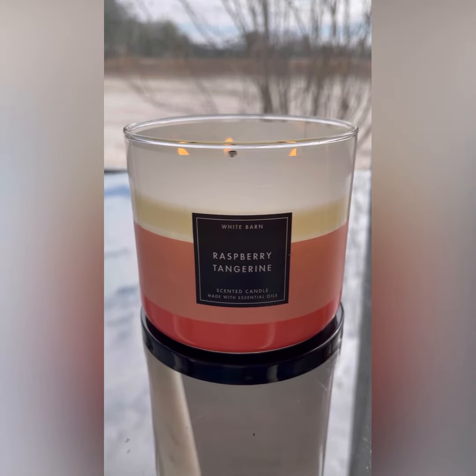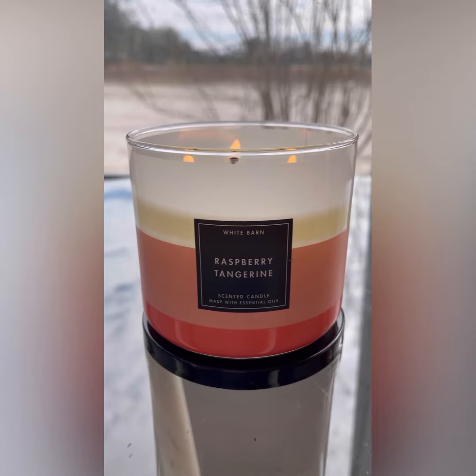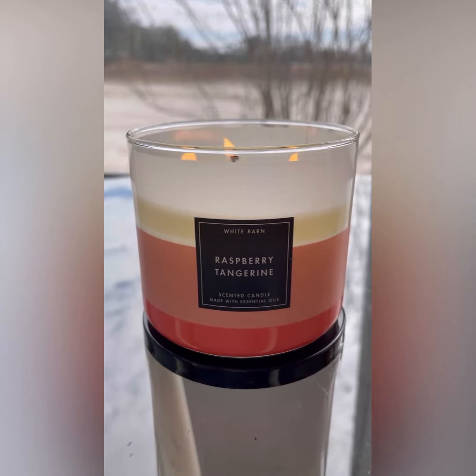Of the color block collection, the raspberry tangerine is absolutely without a shadow of a doubt my favorite. The contrast between that black and that salmon pink color is just everything to me — I need my wardrobe to match this candle. She is truly dressed to impress.